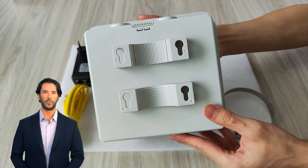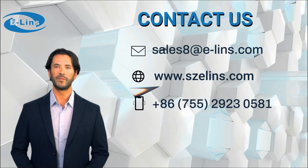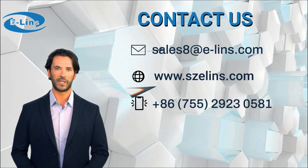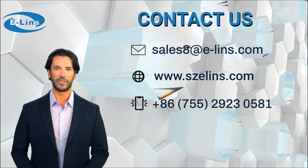Choose H820QO — choose stability and reliability — and provide a solid network foundation for your business. Thank you for watching our presentation. If you need more information, please visit our website or contact our sales team directly. ELINs is always committed to providing you with the best network solution. We look forward to working with you.